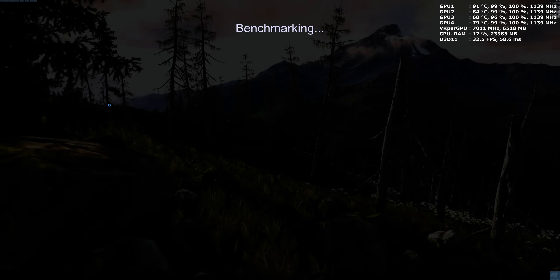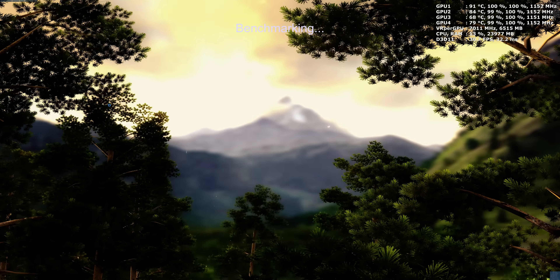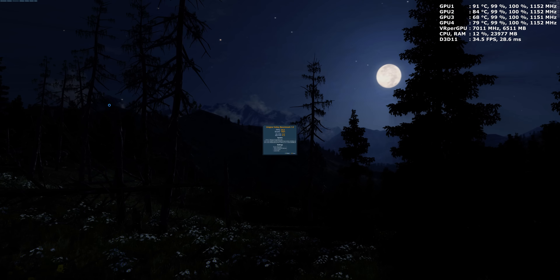The Heaven 4.0 benchmark is a little heavier because you can apply tessellation there. This Valley benchmark doesn't use tessellation, which is why the FPS is a bit more relaxed compared to Heaven 4.0. I have some awesome videos on the iPlayer 4K channel covering four Titan X SLI at 8K, 4K, 10K, 12K, and 16K.